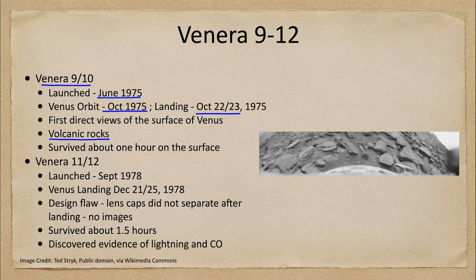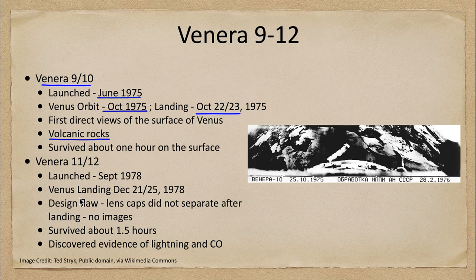The spacecraft survived about one hour on the surface. We were able to study and see images like the one shown here, as well as this one from Venera 10 — again you can see the craft in the foreground and some of the rocks out there.